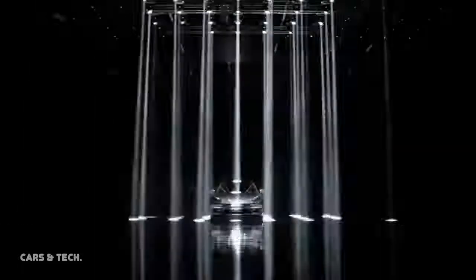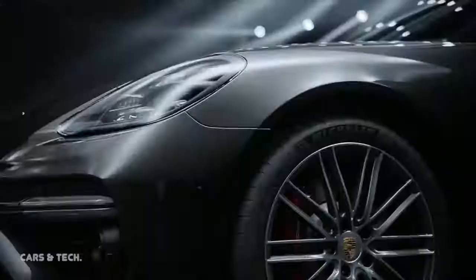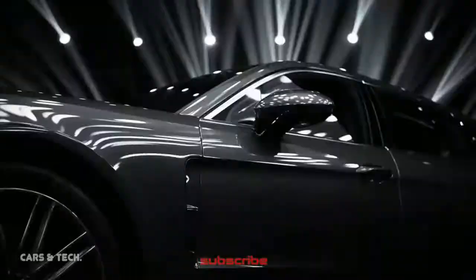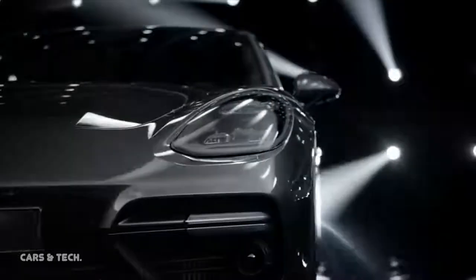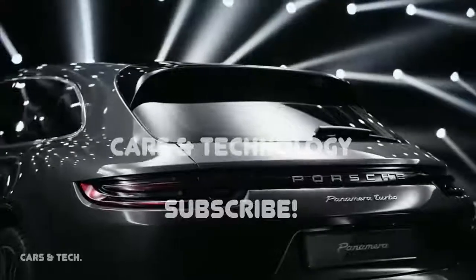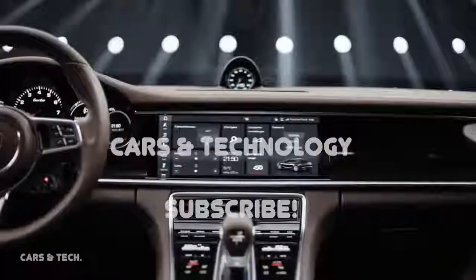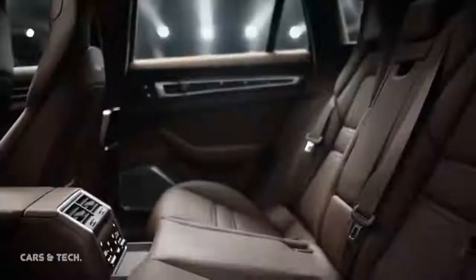From a technical and design perspective, the Sport Turismo utilizes all the innovations introduced with the brand new Panamera model line launch only last year. These include the digital Porsche Advanced Cockpit, pioneering assistance systems such as the Porsche Inno Drive including adaptive cruise control, chassis systems such as rear axle steering, the Porsche Dynamic Chassis Control, electric roll stabilization system, and powerful powertrains.